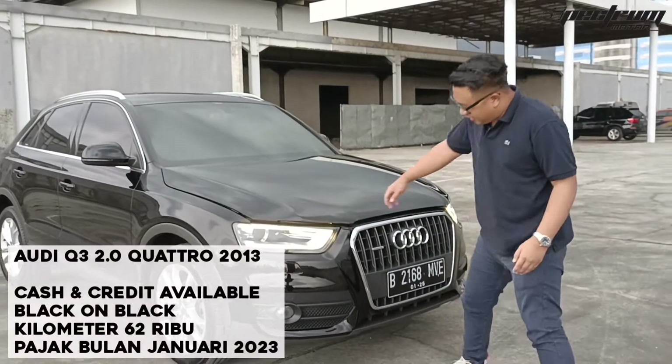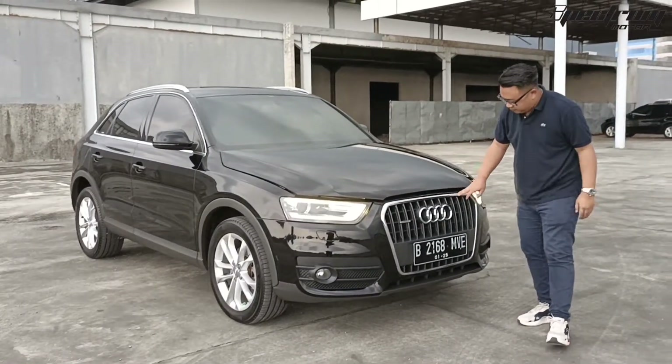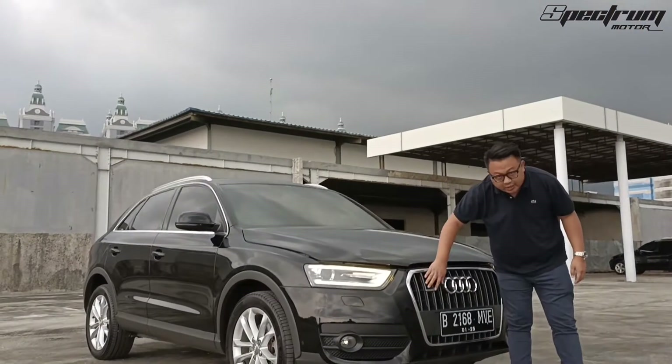Dia punya LED ya, bagus ya. Grillnya krom, dan di sini ada tulisan Quattro.